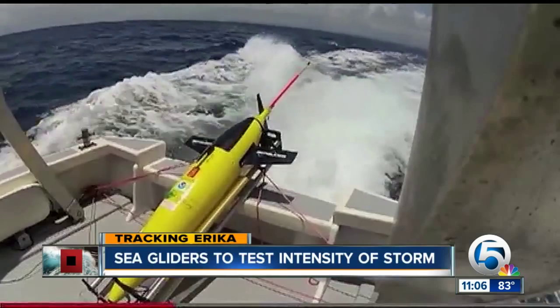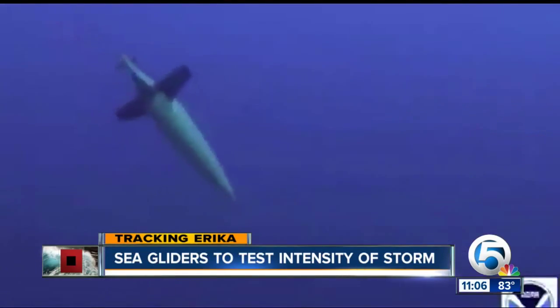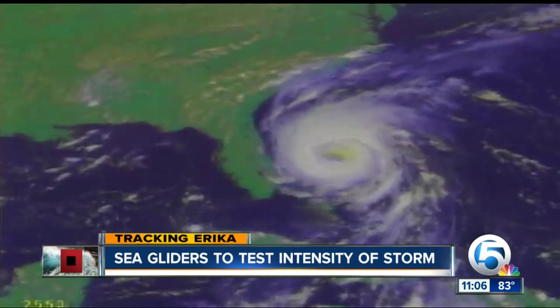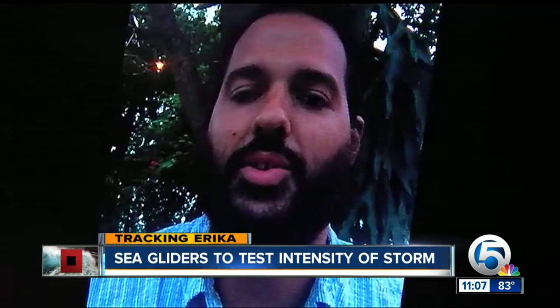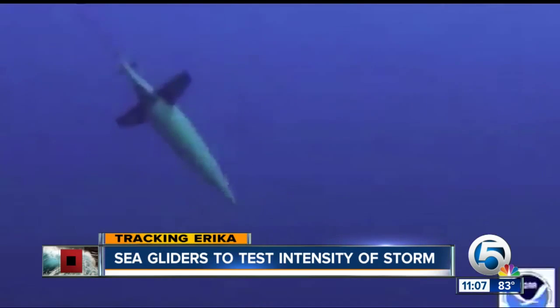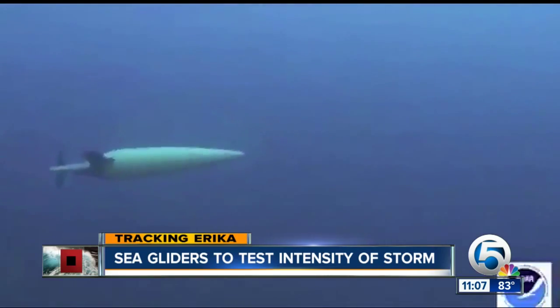I talked via Skype to NOAA researchers down in Miami tonight who hope that these unmanned submarines will help fill in the gap for storm forecasts. NOAA researchers call this yellow submersible a sea glider. It's built to ride under the water when a hurricane rolls across the ocean. We're looking for changes in the ocean as the storm passes over. NOAA now has two of these sea gliders in the water near Puerto Rico, packed with sensors and in the perfect position to collect data from Erica.